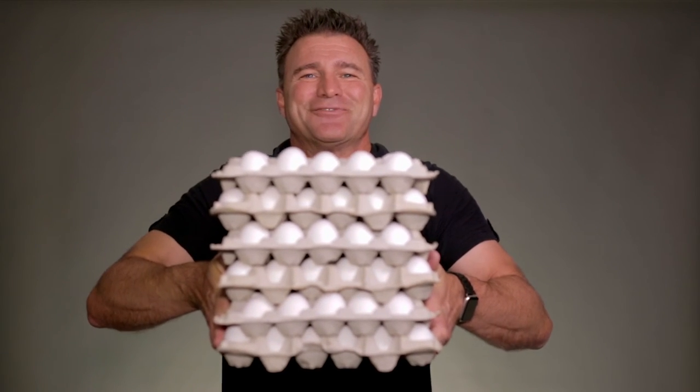So the next time you come into Sambo's and order two eggs and bacon, get those free muffins, I want you to know that I hand pick two eggs just for you.